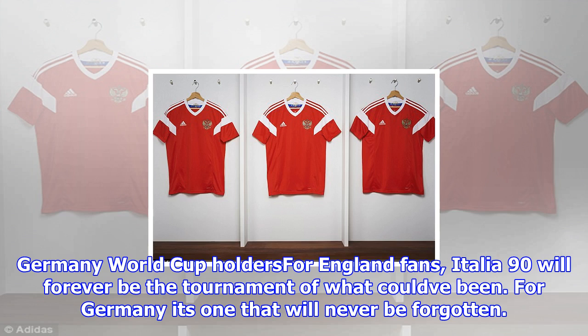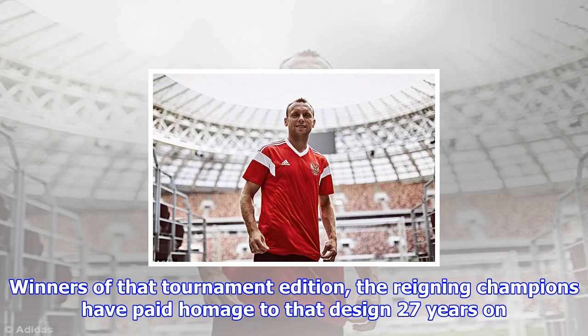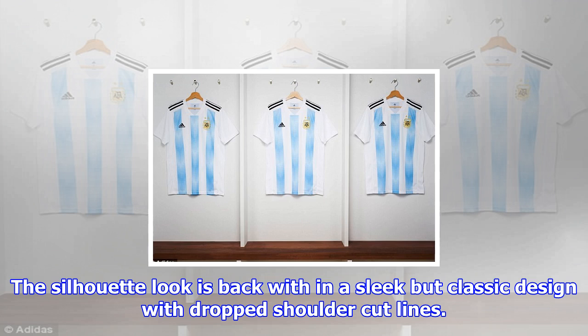Germany: World Cup holders. For England fans, Italia 90 will forever be the tournament of what could have been. For Germany, it's one that will never be forgotten. Winners of that tournament edition, the reigning champions have paid homage to that design 27 years on. The silhouette look is back within a sleek but classic design with dropped shoulder cut lines. A gold World Cup winner badge features on the front of the jersey, and a special sign-off on the inside of the collar pays homage to the link between the new kit and the kit of the 90s.